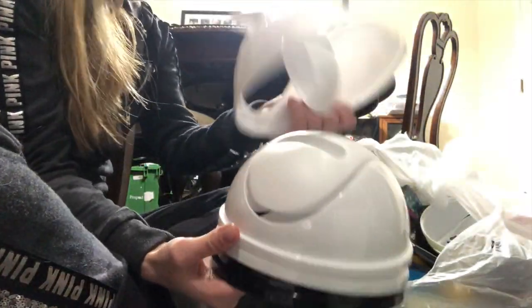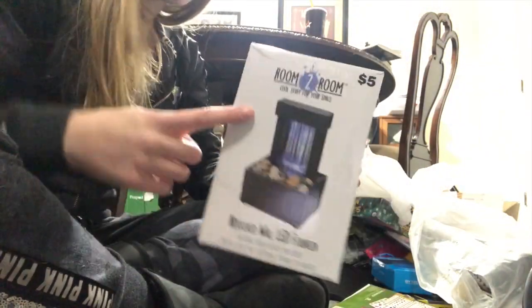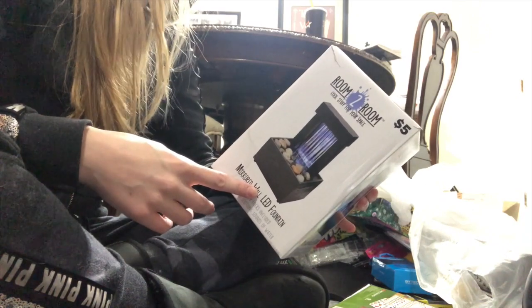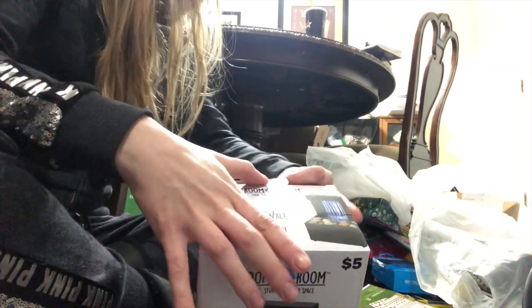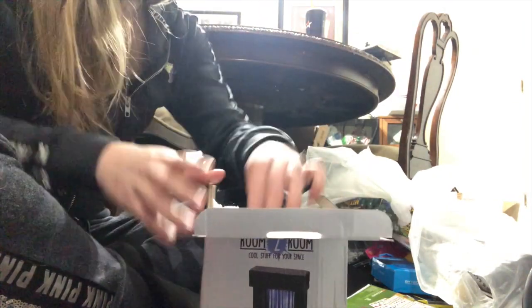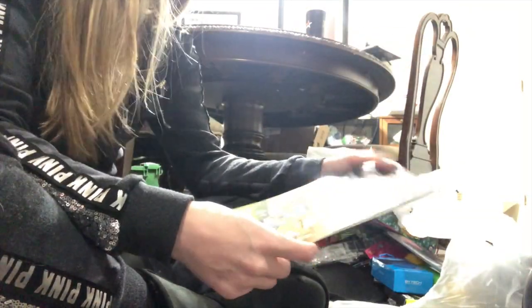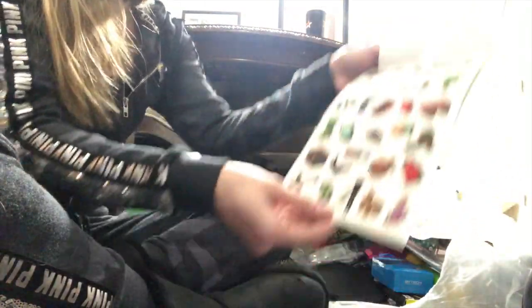Oh, a bunch of trash can lids. I might put those inside so you can actually find the trash cans. Oh actually I've been kind of wanting one of these — it's a mirrored wall LED fountain. It is — see, it's in there. Everything's in there. Then we have Minecraft stickers, looks like one sheet came out — bunch of stickers.